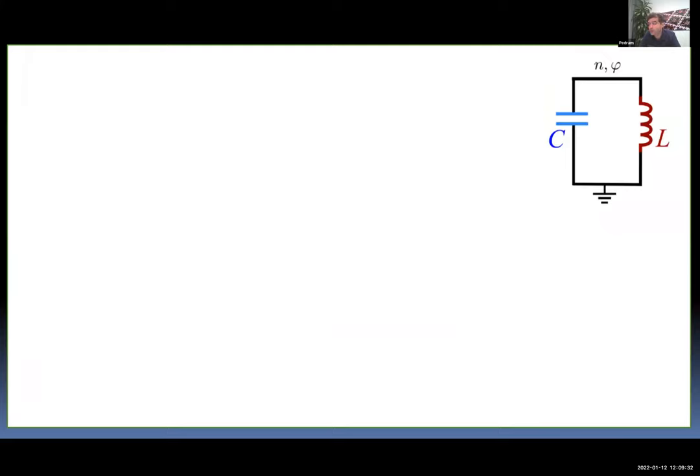We now use this to arrive at the Hamiltonian of the transmon. Eventually I'll simplify things and we'll get to the familiar Bose-Hubbard Hamiltonian. But it may be worth the exercise to see where these things come from. Let's start by doing something slightly simpler but in the same spirit: the Hamiltonian of a linear LC circuit.